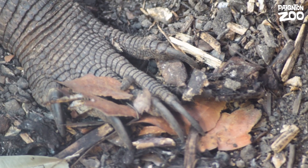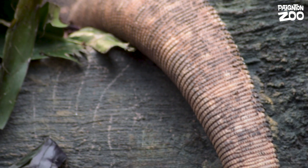Our Komodo Dragon is coming to us from Barcelona Zoo, where she was captive bred as part of a European breeding programme. This is a really exciting new addition to Paynton Zoo. We're super excited to get her here and to be able to share with you just how incredible these animals are.